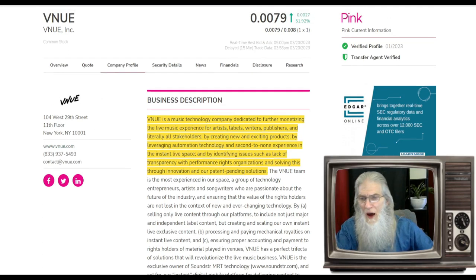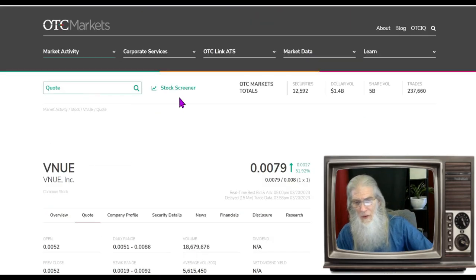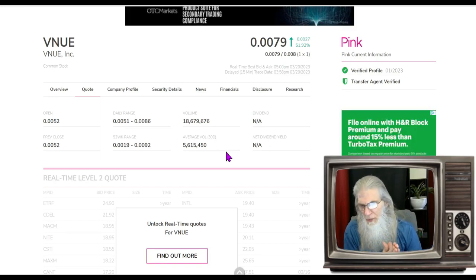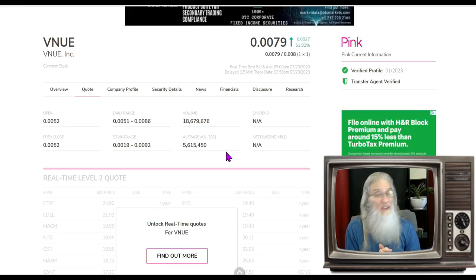What was the relative volume around the company today? A nice jump — about 300 percent. She went from 5.6 million to 18.6 million. She's getting a lot of attention for this news.